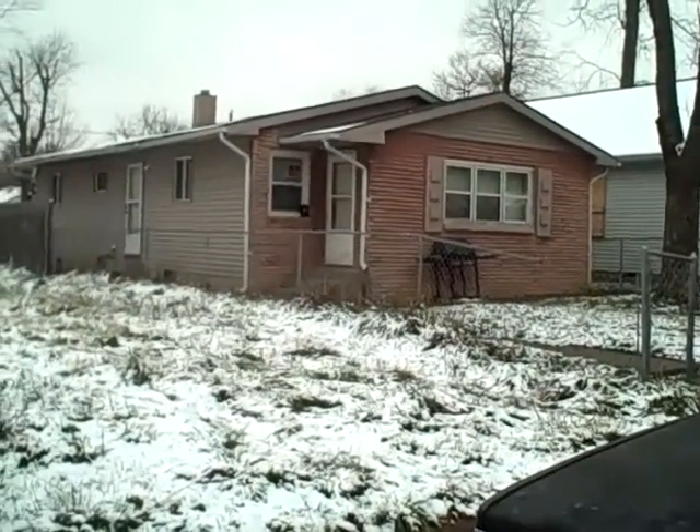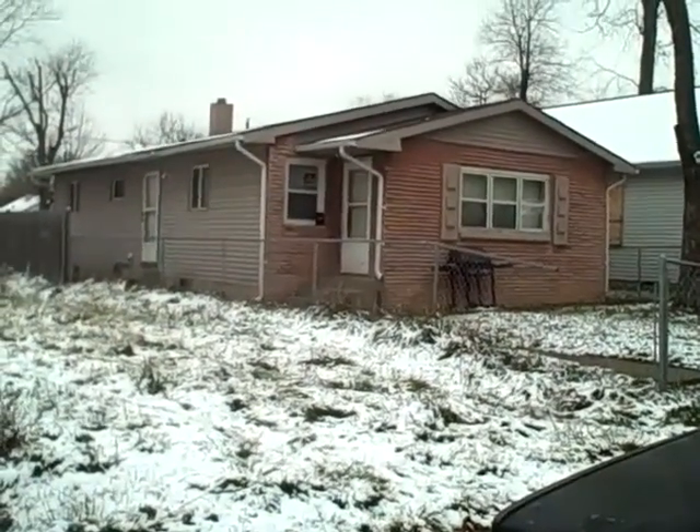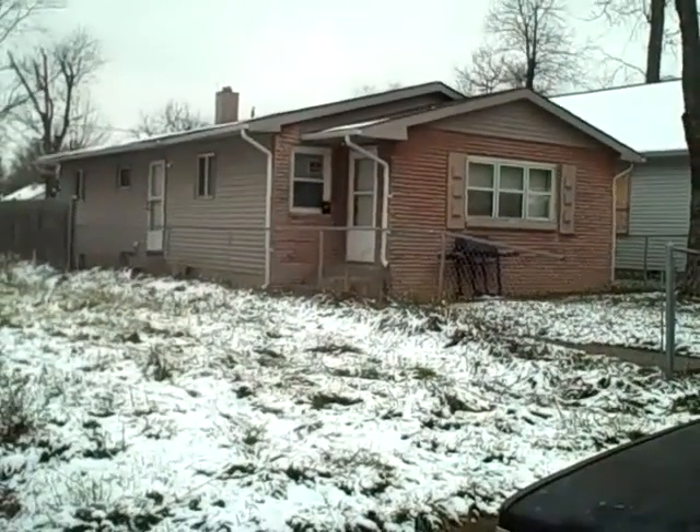We're at 2922 Stewart. We have a single family, three bedroom house that's already rented at $550 a month.